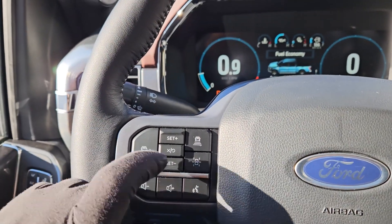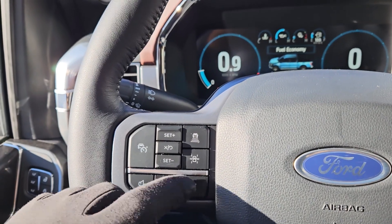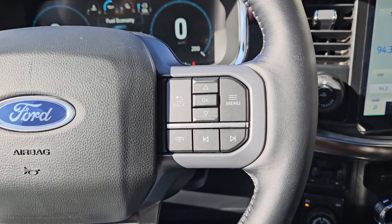Then on the left you have your cruise controls with distance pacing technology, lane keeping system, and your hands-free phone and radio controls along the bottom.